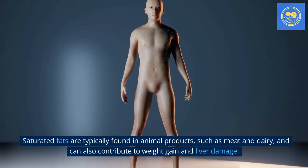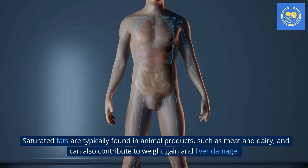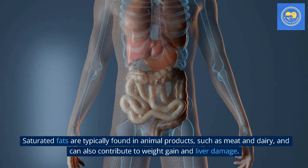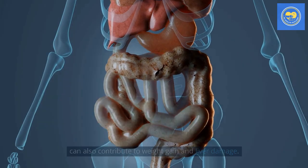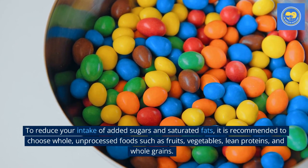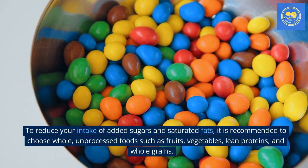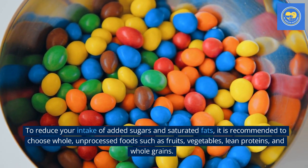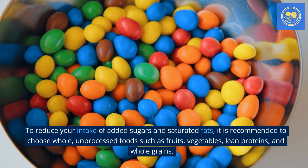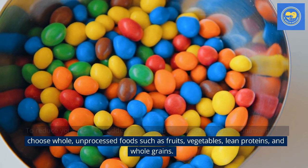Saturated fats are typically found in animal products, such as meat and dairy, and can also contribute to weight gain and liver damage. To reduce your intake of added sugars and saturated fats, it is recommended to choose whole, unprocessed foods such as fruits, vegetables, lean proteins, and whole grains.